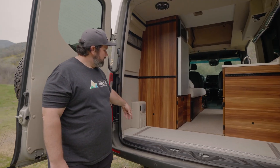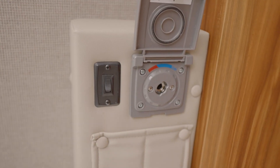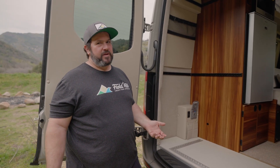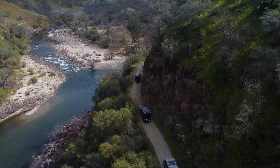We also have an exterior shower in the back, which is standard for us. We open here, there's a hose that goes in, and we can adjust that for hot and cold and have a hot shower out the back. This plan is more of what we would call a camper plan, so it doesn't have a full bathroom. It does typically have a portable cassette toilet and an exterior shower, so you can get the job done when you're out in the woods.